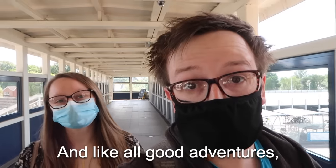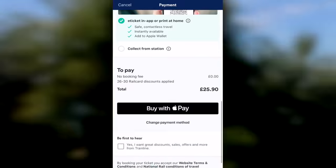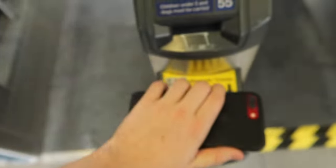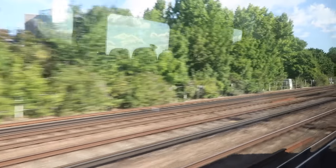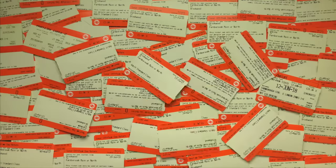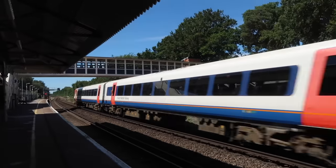And like all good adventures, it starts at the train station. I bought my ticket using the Trainline app, and it's entirely digital and contactless, meaning I don't have to touch a thing. Just scan my phone, board the train, and enjoy the view as we hurtle towards London at breakneck speed. No more pesky ticket machines or mountains of used tickets, and there's even live tracking to see if your train's on schedule and minimise your time at the station.